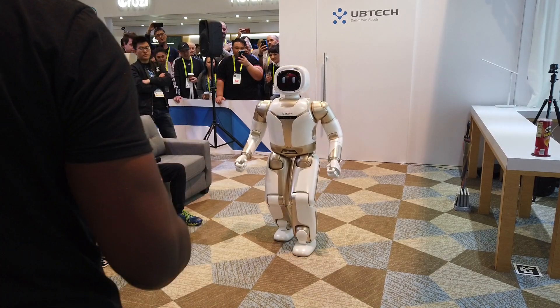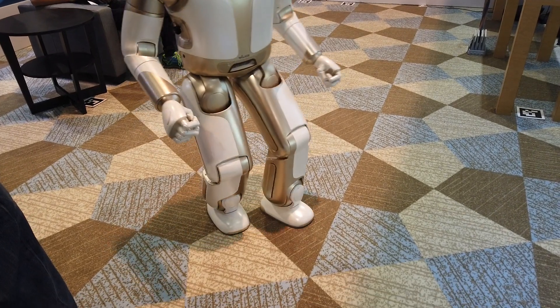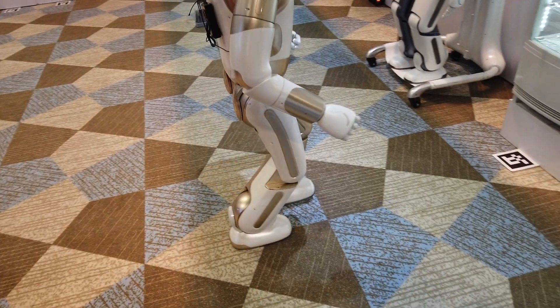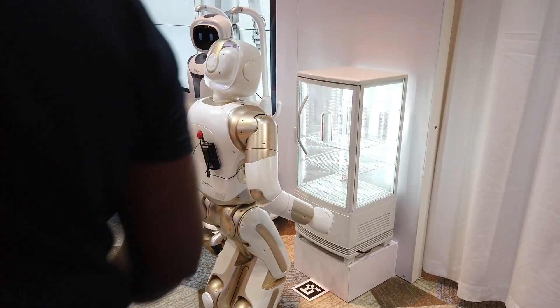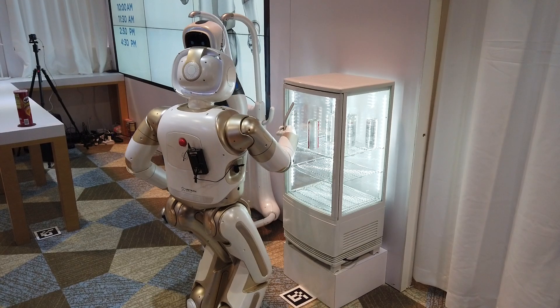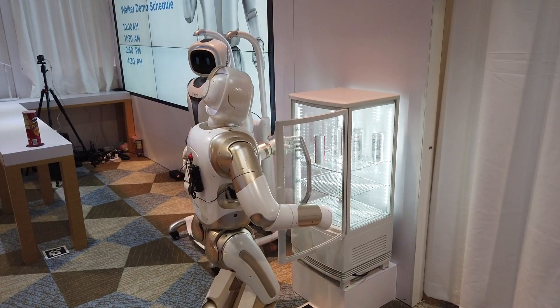What is the point of having an intelligent robot in your home if you can't get it to grab something for you? Dancing is cool and doors are cool, but he can get food too. Walker is able to manipulate all types of different doors. He knows this is a refrigerator door and won't open it the same way he opened the front door. He pulls it open and grabs a drink.